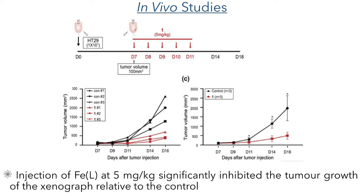In their final and most exciting experiment, they carried out in vivo studies using mice. Six mice were injected with colorectal cancer cells and the growth of the tumour was monitored. Between day 7 and day 11, three of the mice were administered with the iron complex at a dose of 5 mg per kg. In these mice, the researchers observed a drastic decrease in the growth of the tumour, with up to 80% growth inhibition. These experiments indicate that this iron complex has great potential for use as a therapy for colorectal cancer.